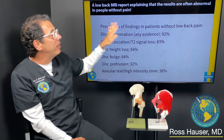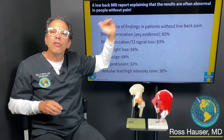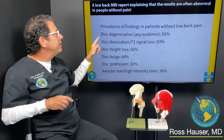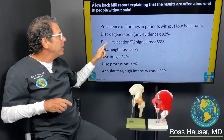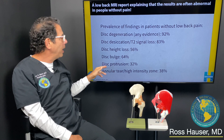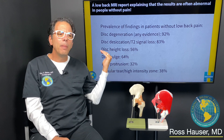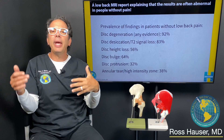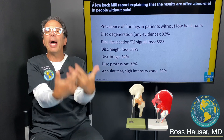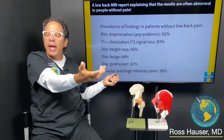A patient showed me their MRI report, and the radiology department was letting the patient know that regardless of what the MRI showed, the prevalence of MRI findings in patients without low back pain is: disc degeneration 92%, dehydrated discs 83%, disc height loss 56%, disc bulges 64%, disc herniations 32%, and annular tears 38%. These are asymptomatic patients — they have no pain. So the main pain-producing structures of low back pain are not these things.